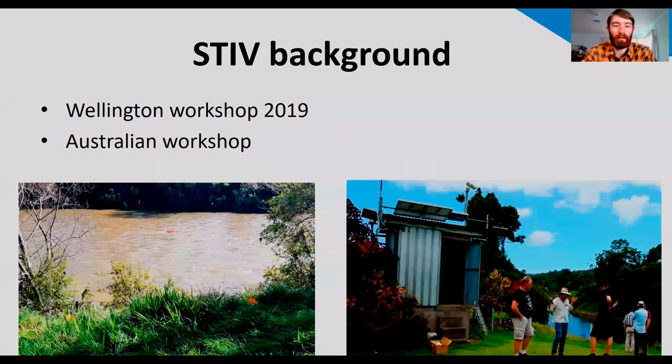At this workshop, we went through the history of image velocimetry techniques and the methodology. We then set out a site on the Hutt River and collected some video footage to process. We took the learnings from this workshop and applied them to two sites in Southland, then had a further training opportunity in Cairns, Australia, where Professor Fujita was presenting on his new software, which has become HydroSTIV.